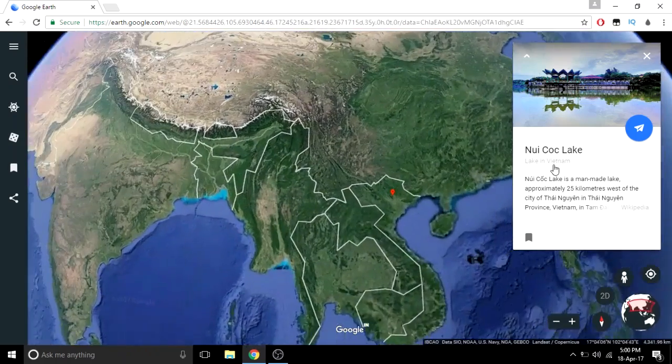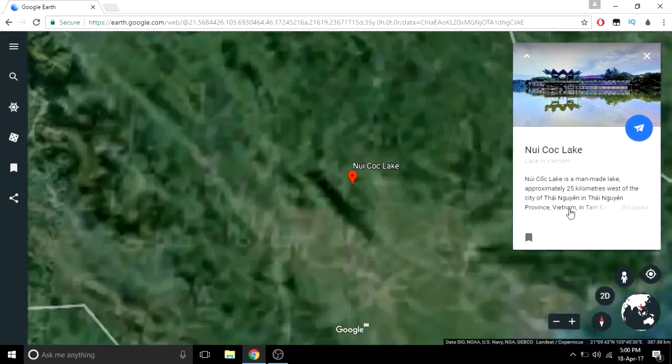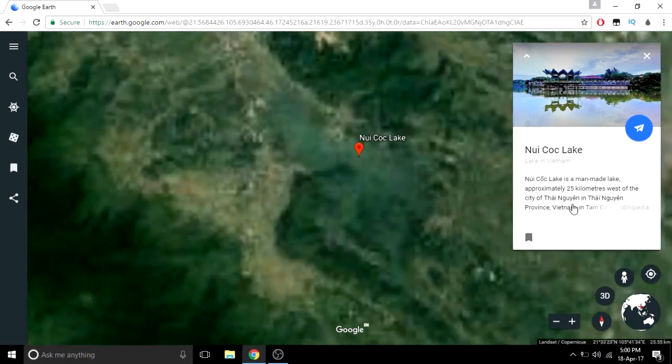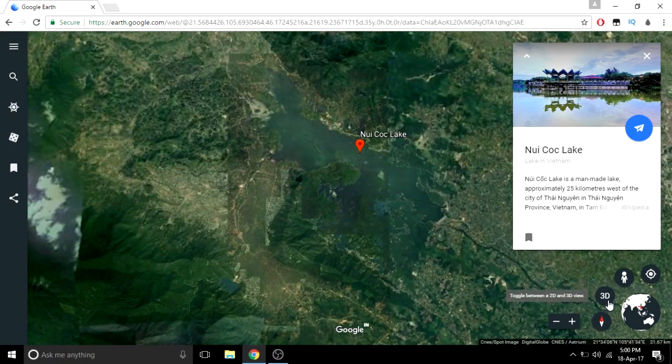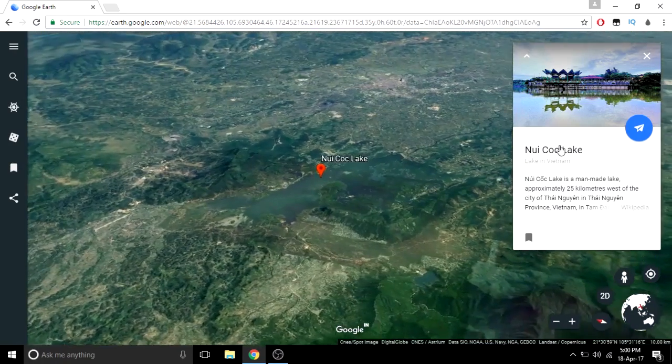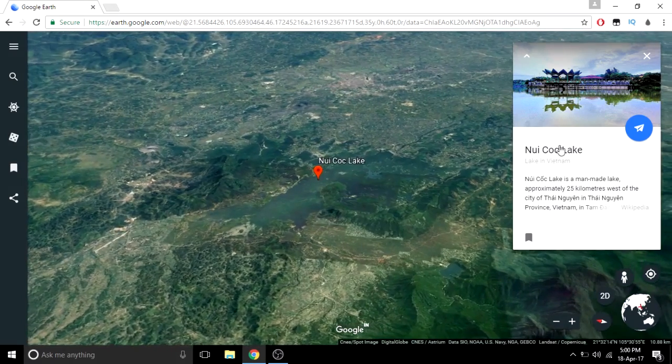The first and my favorite one is 'I'm Feeling Lucky.' This feature gives you random places and also with a 3D look and information as well.